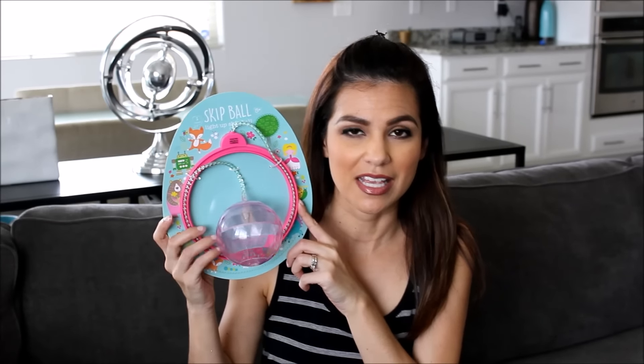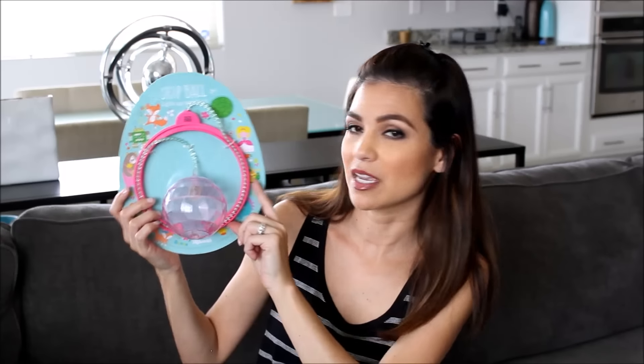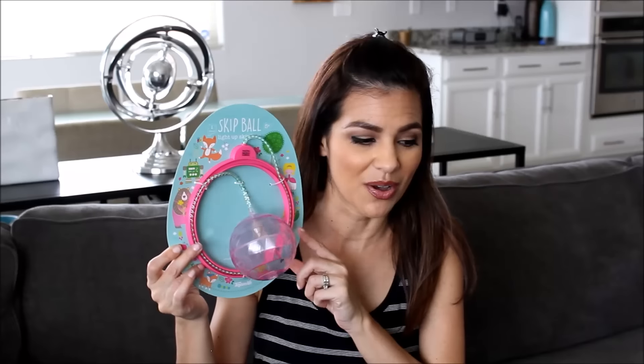Did you guys ever have one of these little skip-it balls? The pink part goes around your ankle and you whip it around and have to jump at the same time. I had one when I was a kid. When I saw this for $3 in the dollar section at Target, I thought it would be perfect — not expensive, but it's a toy she can keep and have fun with.